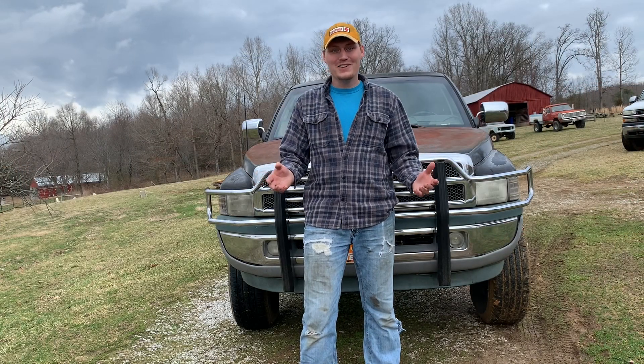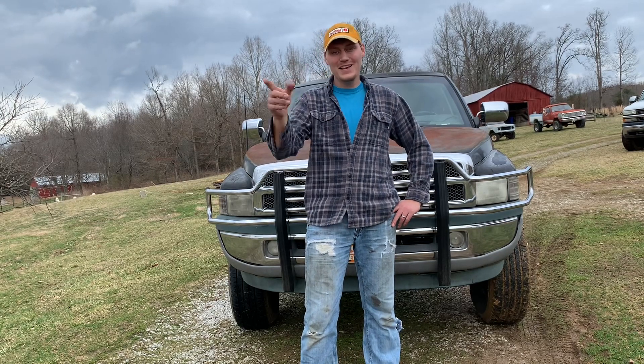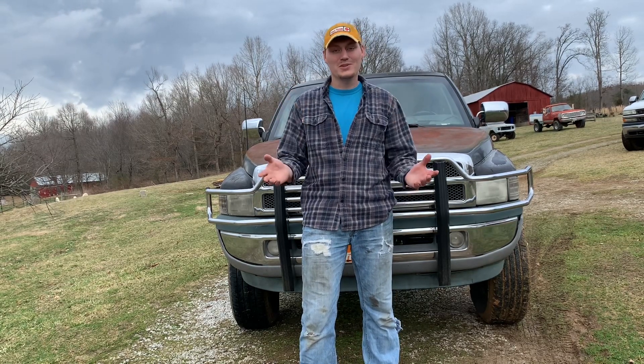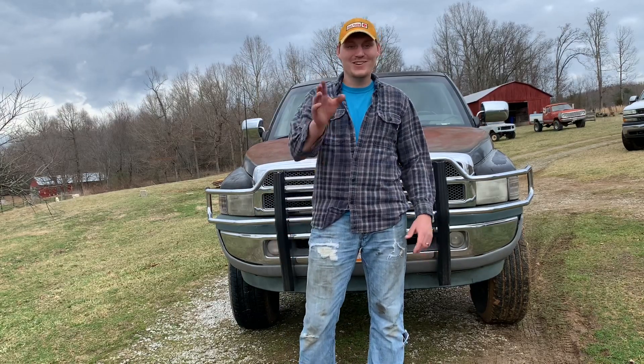Hey y'all, welcome back to the channel. In today's video we got the old Dodge loaded up with the trailer, about to head down the road. I finally pulled the trigger on a truck I've been looking at — we're gonna go pick it up, check it out, and see what we got, so stick around.